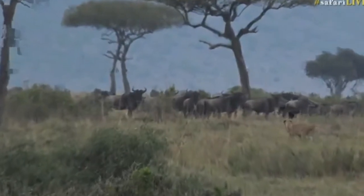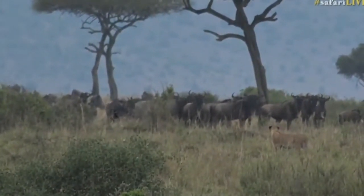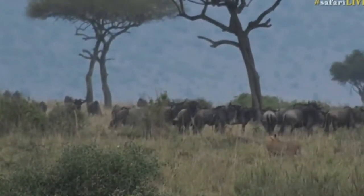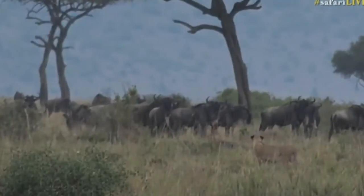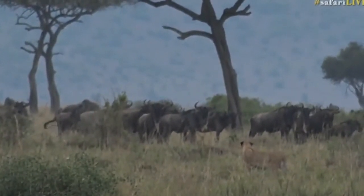Hear the wildebeest alarming? They're telling everybody — lions, lions, everybody careful, careful, lions. But that won't stop these lions, though. There are lots of young wildebeest in amongst the middle. If they can't go for an adult, a young wildebeest that's not experienced might panic even more and get lost from mom's side. This is incredible.